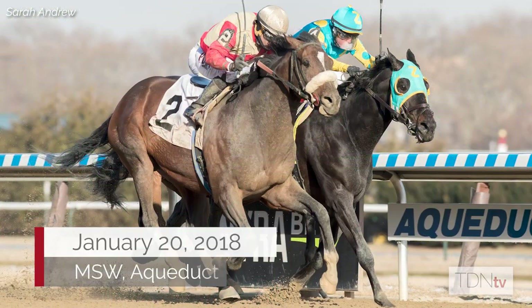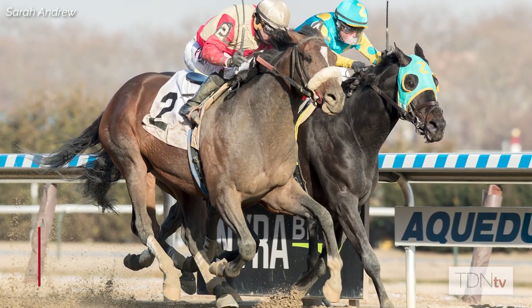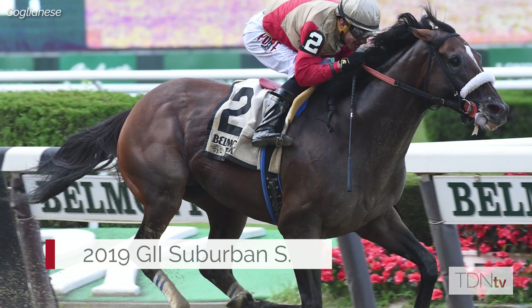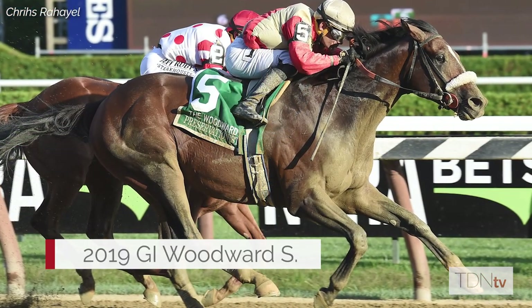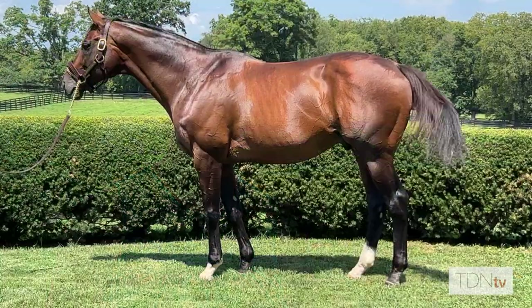When he broke his maiden going six furlongs in one of nine and ran a three, you think of the horse that won the Woodward and the Suburban — you didn't realize he had that speed. So it's a fun conversation to have when they love his family, his pedigree, and his physical, but they also now know that not only was he a grade one winner going long, but that he also had that speed that everyone's after.